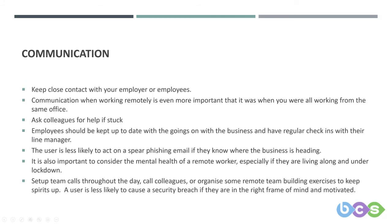Going back to the pillars — people, and in particular, communication. We would suggest keeping close contact with your employer if you're an employee, or your employees if you're an employer. Communication while working remotely is even more important than when you're all working from the same office.